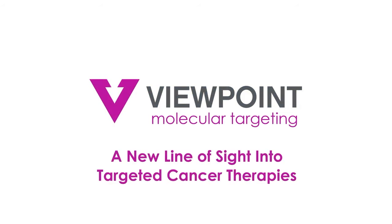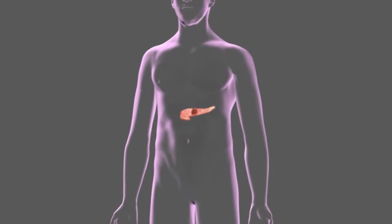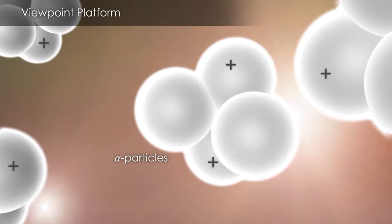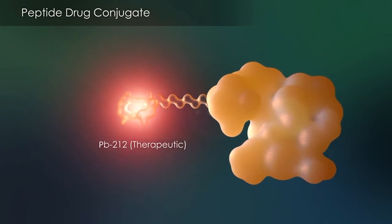The benefit is we can actually better predict in advance which patients could respond. For example, if we give a patient with melanoma the drug, about half the patients don't show our drug, which means they should not receive the therapeutic version. Rather than taking a hit-and-miss approach, we can tell in advance that the drug will show up in the tumor and therefore it should get a response. We really want to fine-tune patient selection to treat only those who should benefit, since any drug has side effects.